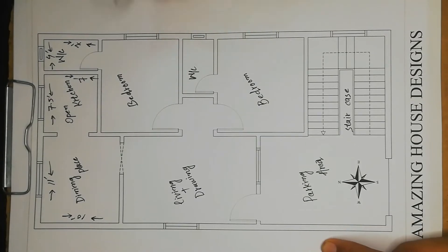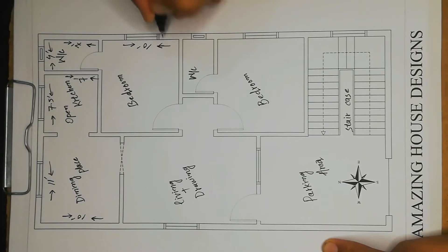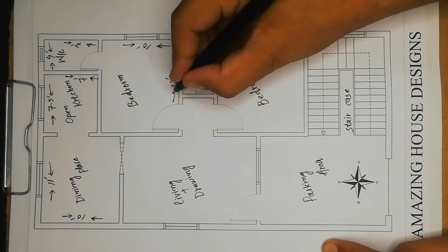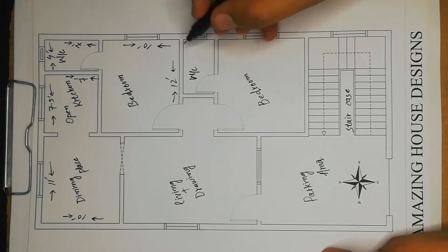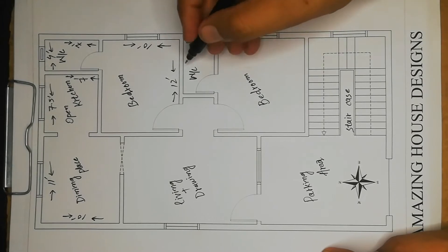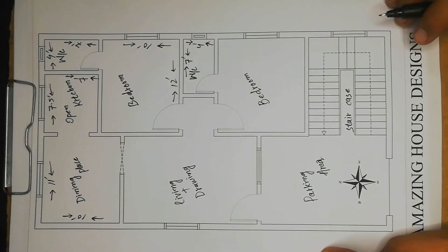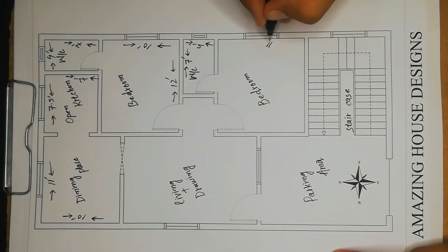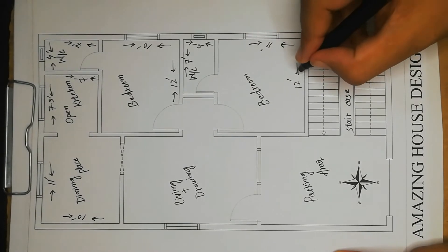Now moving to the bedroom — this side is ten feet and this side is twelve feet. Now moving to the attached WC: four feet on this side and seven feet on this side. Now moving to the next bedroom — eleven feet on this side and twelve feet on this side.